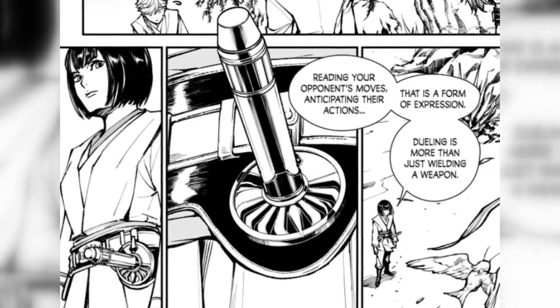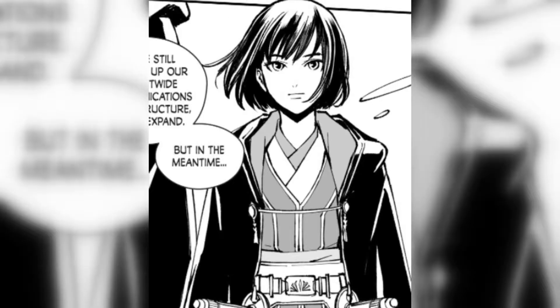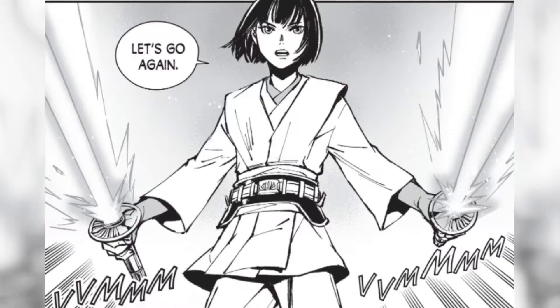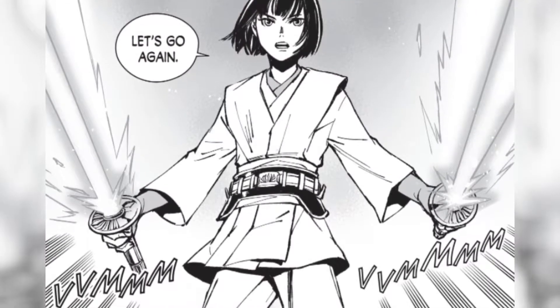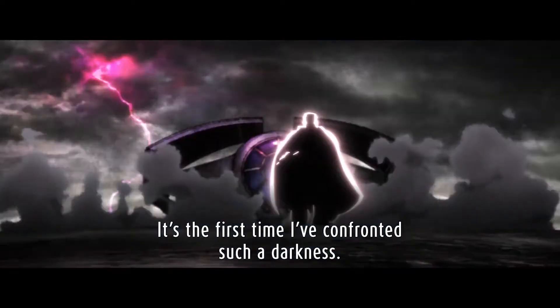I will say that the lightsaber hilts given to this character are super unique. They give off a distinctively Japanese influence in their design and are probably one of the most unique lightsaber hilt designs — and I have to say, probably one of my favorites.